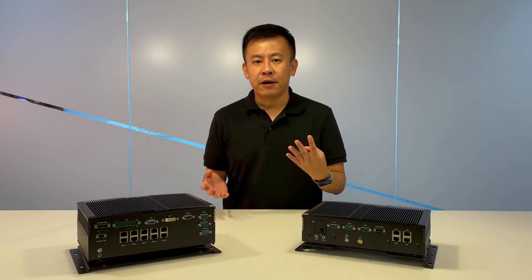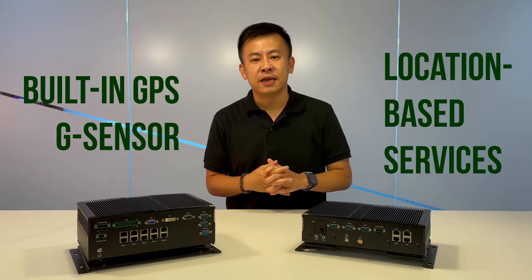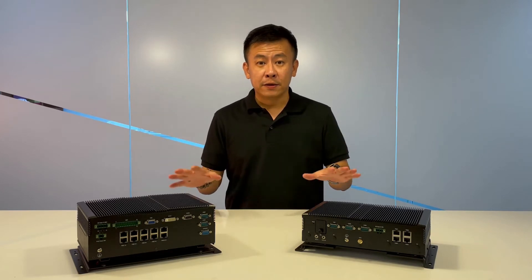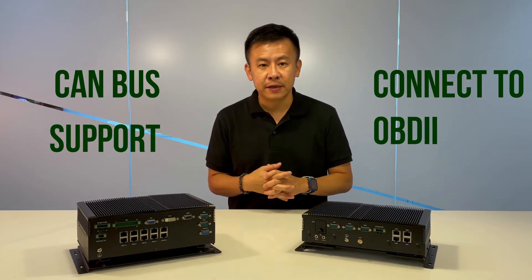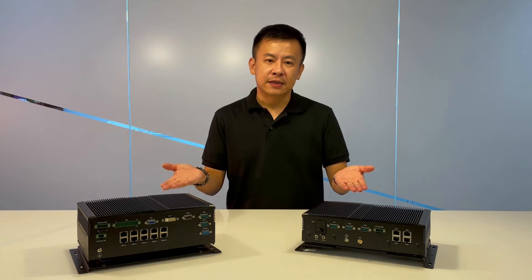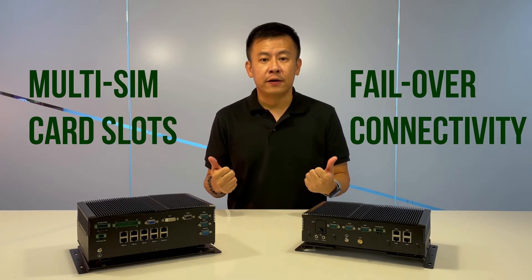Number four, both of these have built-in GPS and G-sensors for location-based services. Number five, both have CAN bus support to connect vehicle computers. And the last important feature — both the V3 and V6 have multi-SIM LTE slots for failover connectivity.